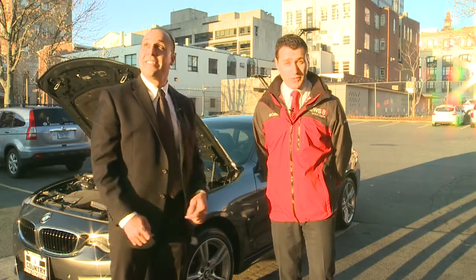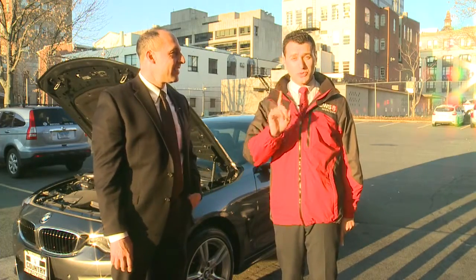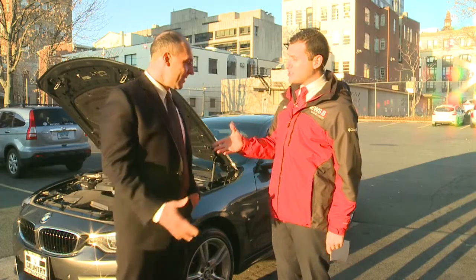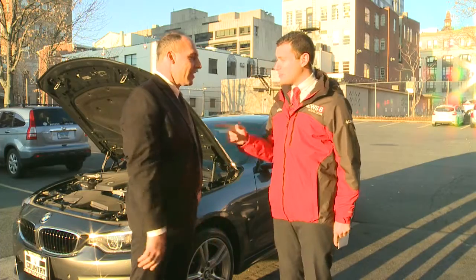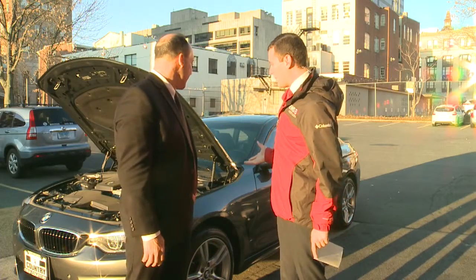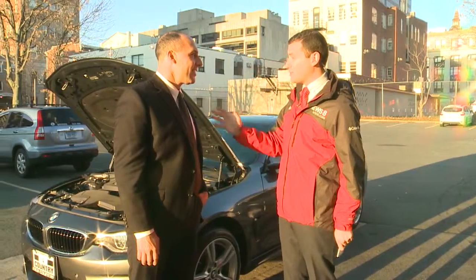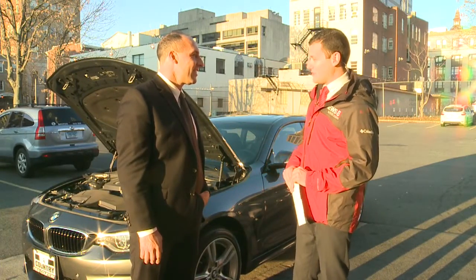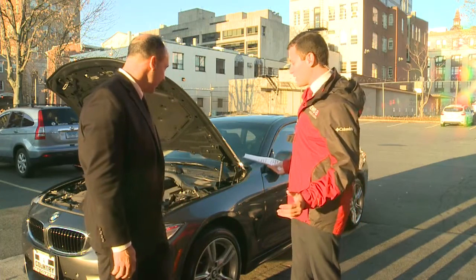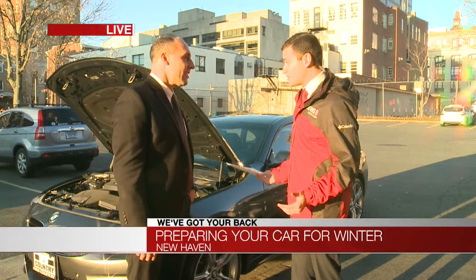Good morning, Stefan. It feels like winter temperature-wise, but it doesn't feel like winter because we haven't really gotten any snow — but it will start to change really soon. Lou Joseph is the general sales manager at New Country Mini and BMW, and we're going to talk about getting your car ready for winter, even though it doesn't really feel like it aside from the fact that it's kind of cold outside. So let's talk tires, because now we're really getting to the time of year where people start to change over their tires from the regular ones to the snow tires.